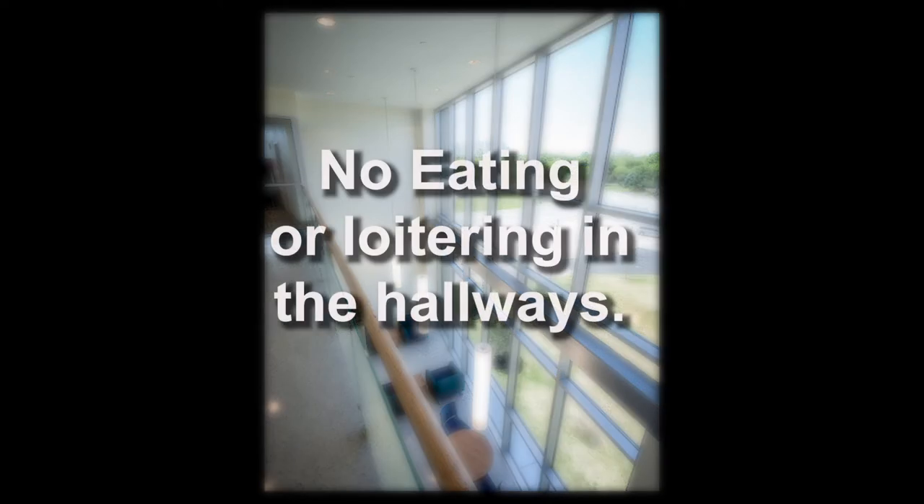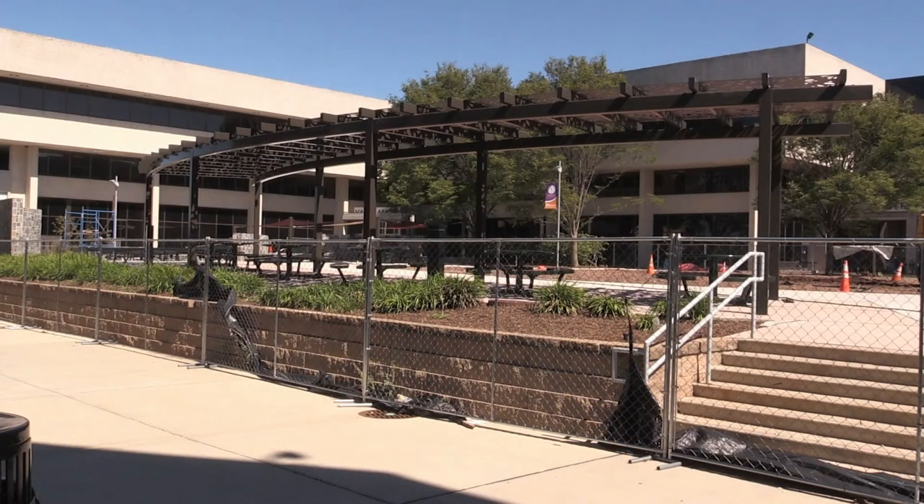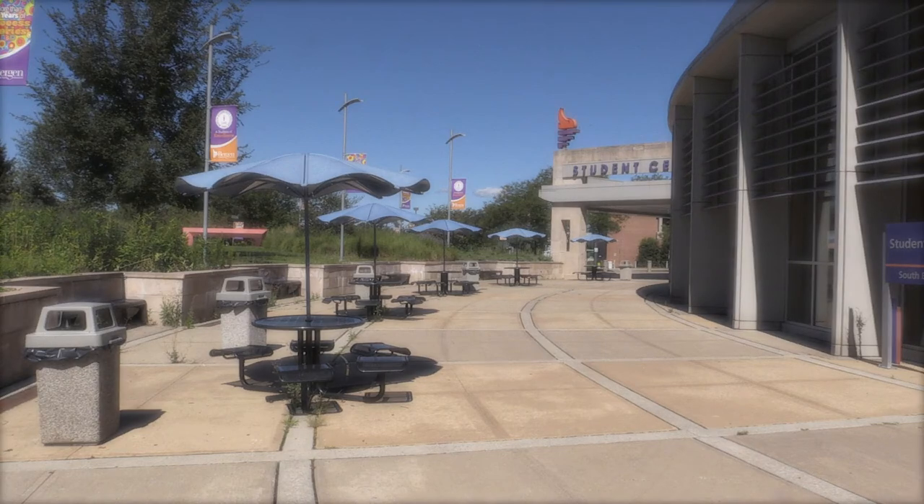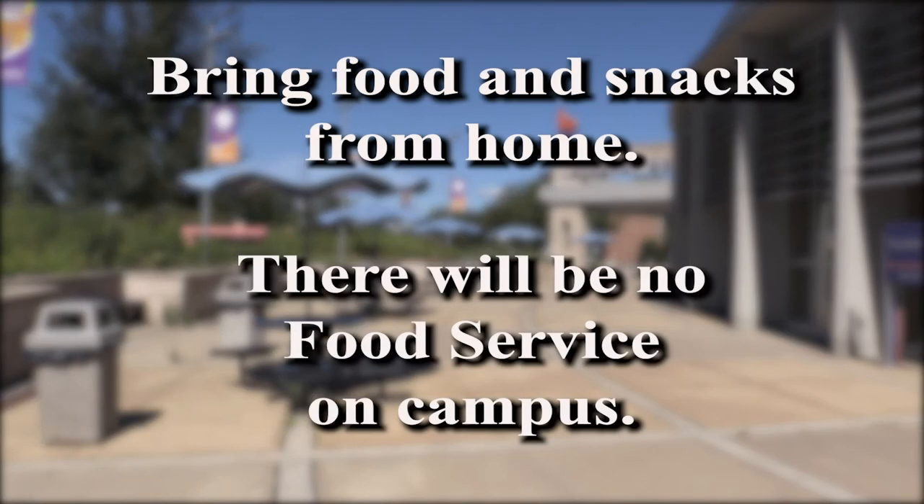There'll be no food in the building. We have removed the majority of the hallway furnishings. You should not be hanging out in the hallways. You come in to do your laboratories, your clinical development, your lab development, and then you're going to leave. Many of your labs are going to be a full day. At that lunch break, you're going to be going out to the quad. There'll be no food consumption within the building. There will be no food service on campus, so please make sure that you're bringing snacks or something with you to have out on the quad.